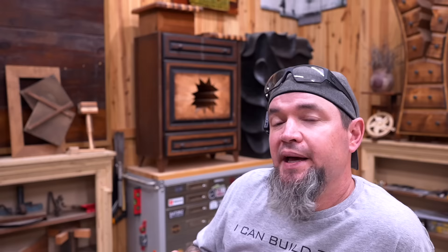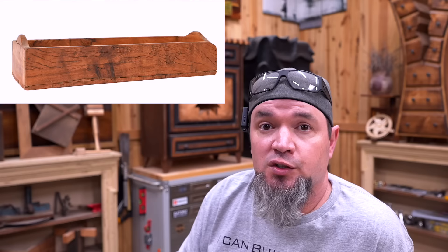Even the largest box is only six inches tall, four inches wide, and 18 inches long. Those dimensions make this a perfect pallet wood project, and you can even upsize each one. These things look awesome as a slim design, but you could double the width and the height and really create a nice looking product. Every joint is a butt joint — they're trying to make this thing look as primitive and rustic as they can.